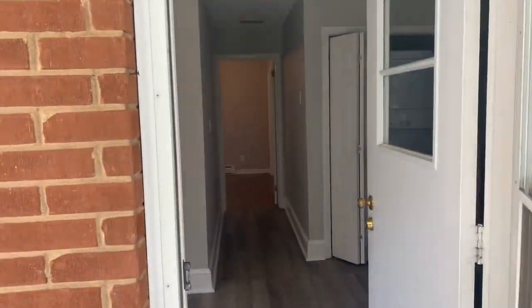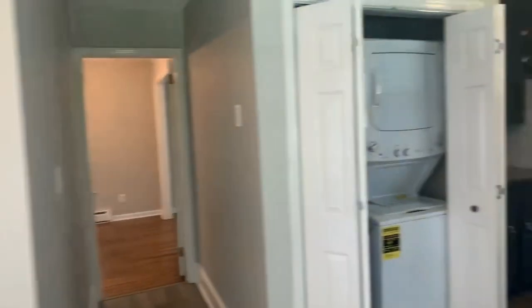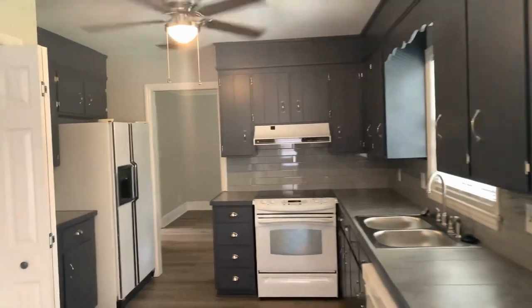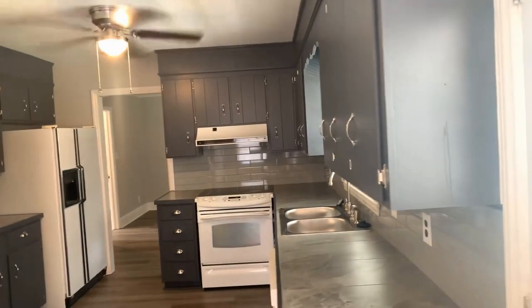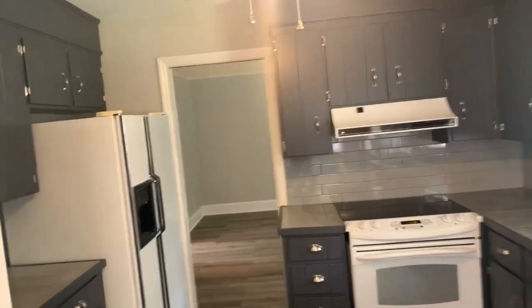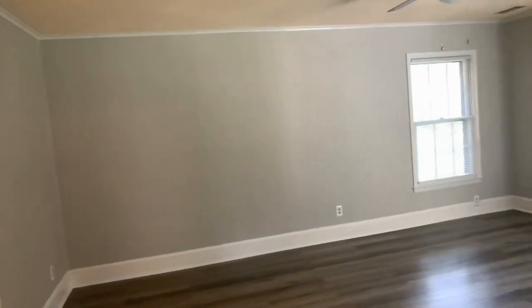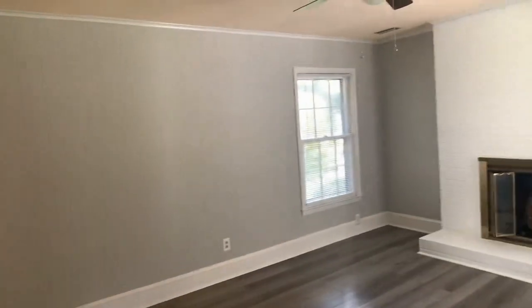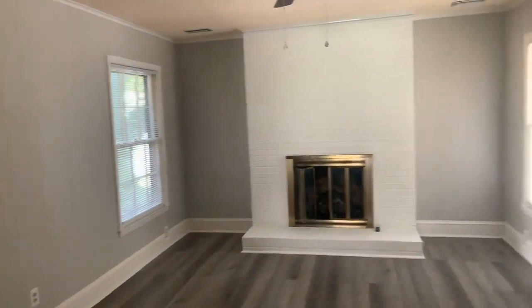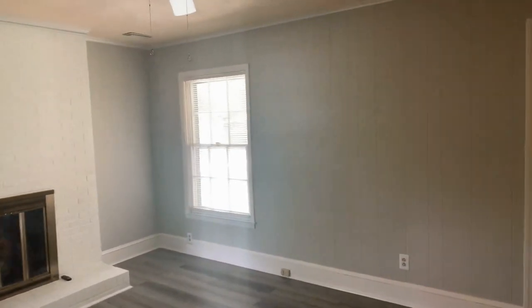As we enter the home, we're going to come in to the hardwood floors. We have our breakfast nook, laundry, open kitchen. Come into our living room — gas fireplace, hardwood floors throughout.